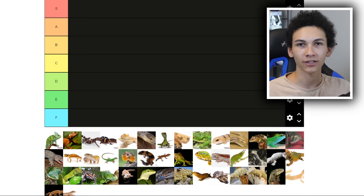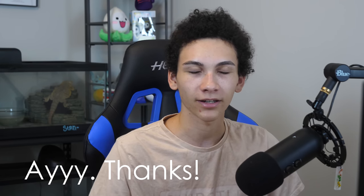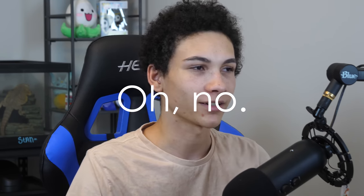Hello boys — and there's still no girls here. Welcome to the channel or welcome back. Today we're ranking reptiles on a tier list. This is actually Justin's idea — he edits a handful of the videos, so you can check his channel out in the description and blame him if this video sucks, because it was not my idea.